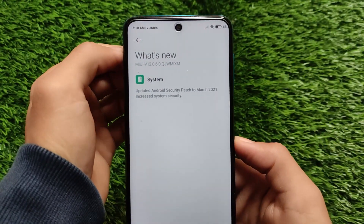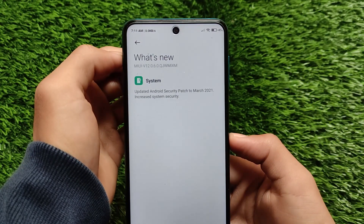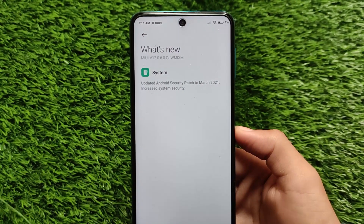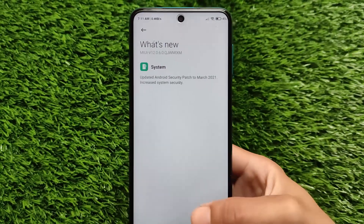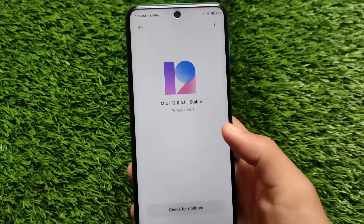I already made a video on this a few days ago regarding the pilot testers update, and this is the same update now released officially for all users. As you can see in the changelog, it only mentions the latest smart security patch and increased system security — no additional features are included in this build.